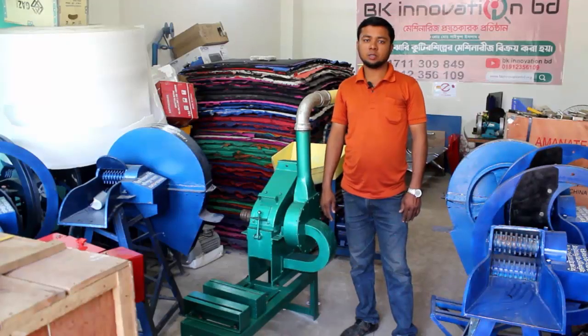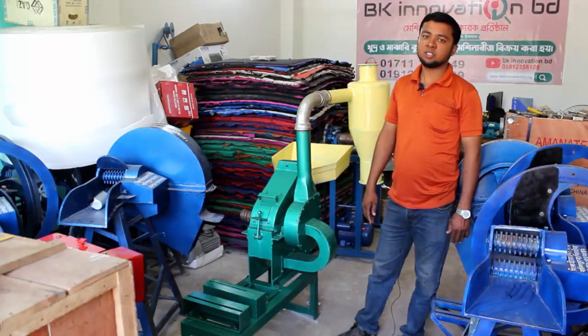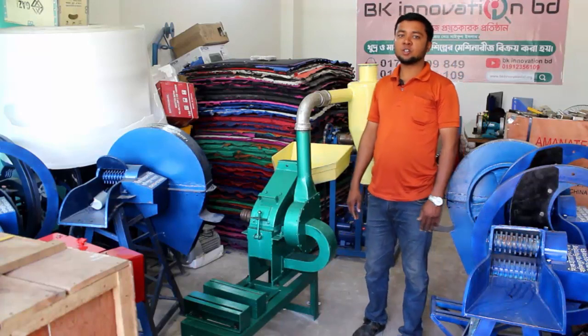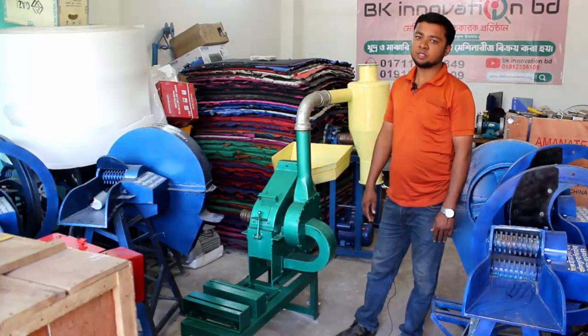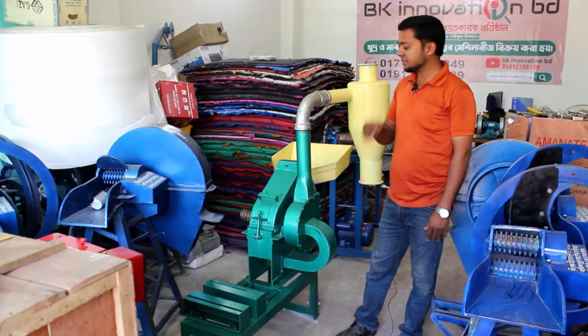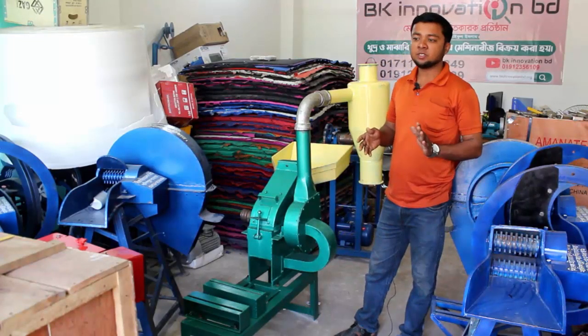Hello, welcome to BK Innovation BD. This is the machine that we have seen in India. The machine that we have seen in BK Innovation BD — I am talking 100% more than a day, and it will have been 100% powder.